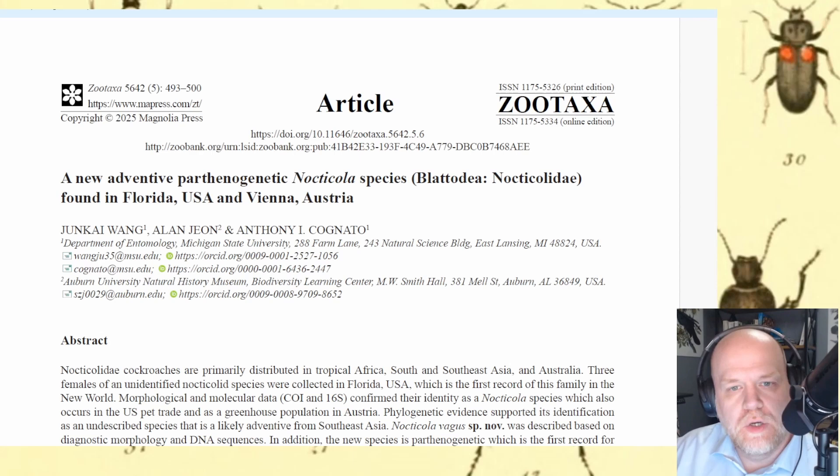Today I wanted to talk about a new species of cockroach that was just discovered in Florida, but isn't from Florida. This appears to be some sort of invasive pest, potentially, and it's not entirely clear where this new cockroach has originated from.